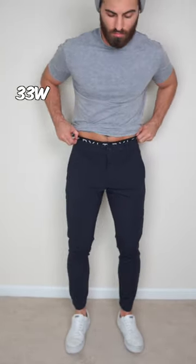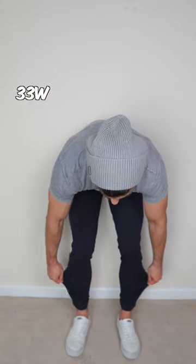I got these joggers in two sizes so I can show you the difference between both. The size I'm currently wearing is a 33 waist, and this one is a 32. You'll notice I still have the tag because the 33 did fit me better.